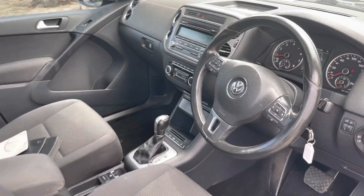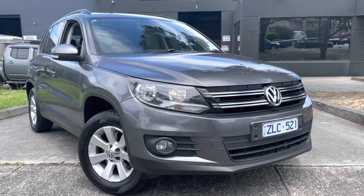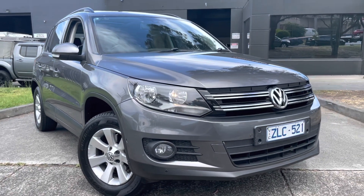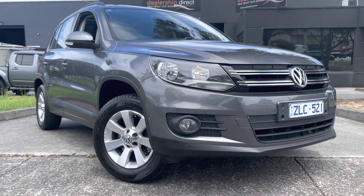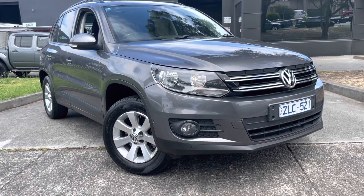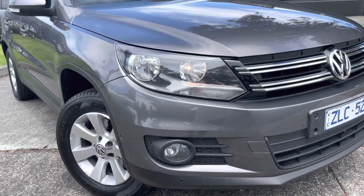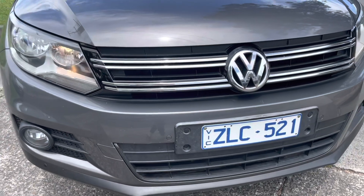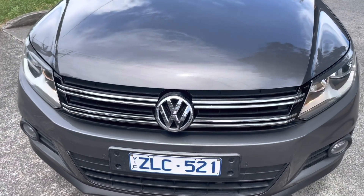We'll take you through the service history comprehensively when you come down to the dealership. Please get in contact with us today to organize a time to come down and test drive. Ask us about your financing over the phone — we're more than happy to discuss that. We can also extend the warranty on this car for up to five years, which is an unlimited kilometer and unlimited claim policy. Thank you so much for your time — we look forward to helping you with your next purchase.